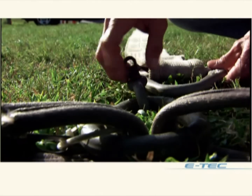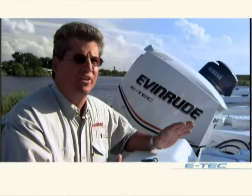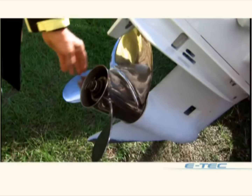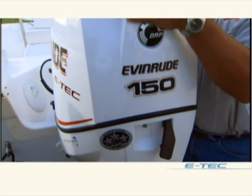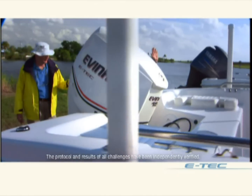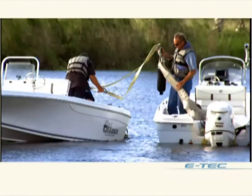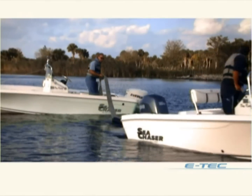The tug-of-war test is a great test for torque because it shows how much power the motor can make at any given RPM. Each of these C-Chaser Bayrunners is identical in weight and configuration, and each is outfitted with a 150 horsepower engine — one is the leading midsize 4-stroke from Yamaha, the other an Evinrude E-Tech. An independent observer ensures that each engine is propped and rigged to manufacturer's specifications. Everything possible is done to ensure a fair test. Do not try this yourself under any circumstances.